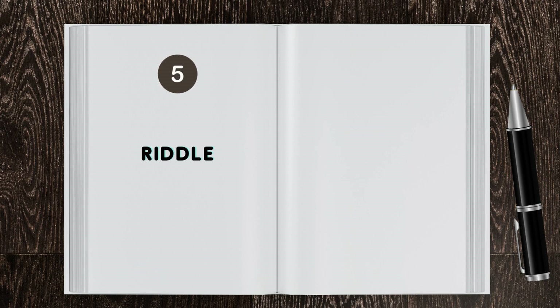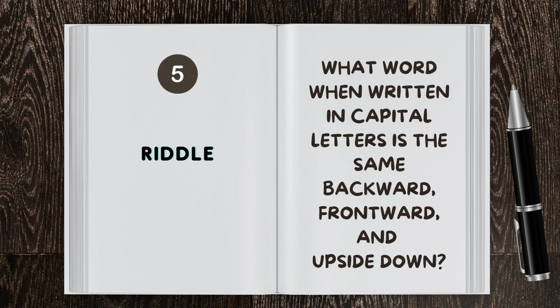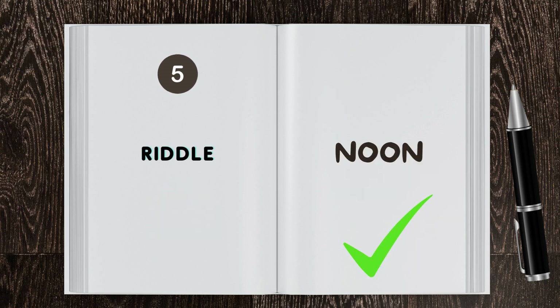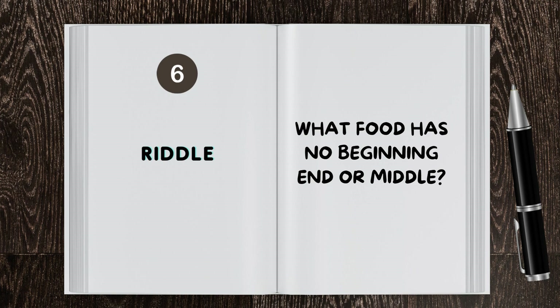Let's try some riddles. What word, when written in capital letters, is the same backwards, frontwards, and upside down? The answer is NOON. Let's try another one — what food has no beginning, end, or middle?